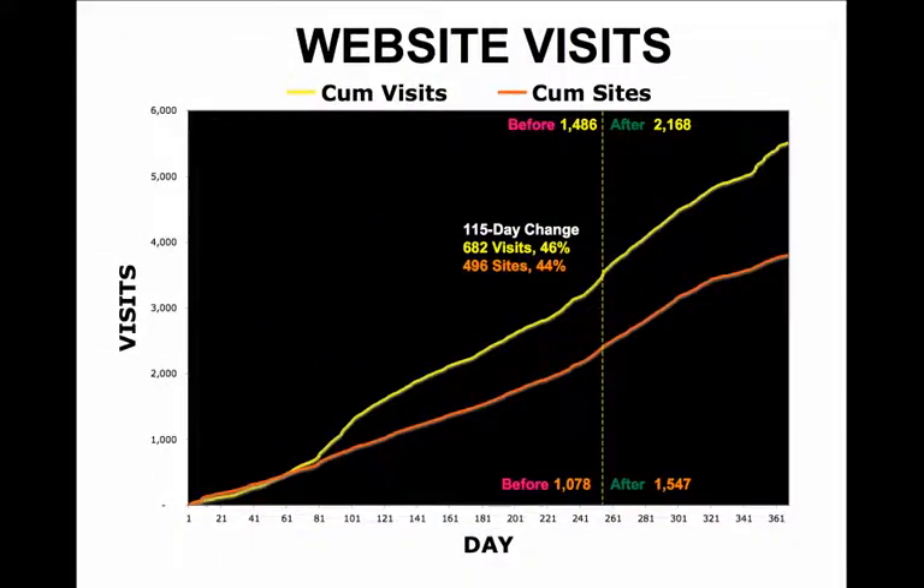Sites are the number of URLs that make requests to the server. The impact of serving valid code was 496 sites increase for the 115-day period.